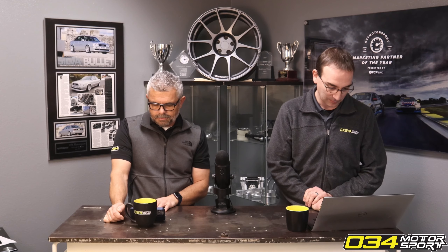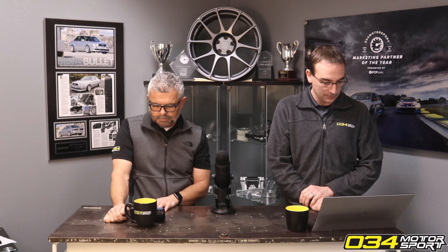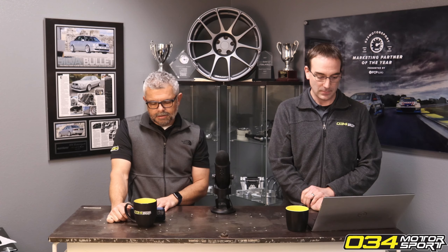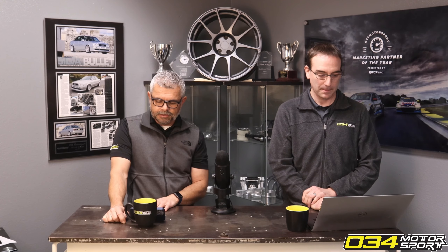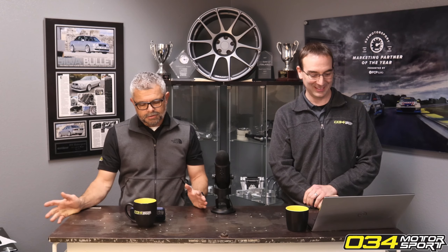I'm going to track my B9 S5 once the local racetrack opens — what should I know about my first time on track? What mods would you most recommend for someone wanting to daily and track their car? We've talked about this a lot in the past: if it's your first time on track, you don't really need to do anything to your car. You can take a bone stock car your first time. Just make sure it's in good maintenance and not overdue for an oil change.